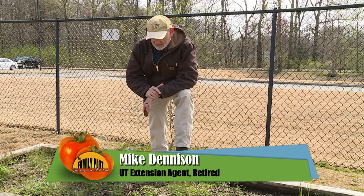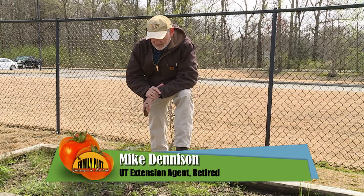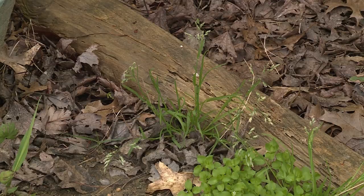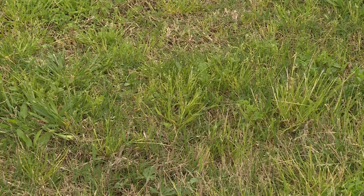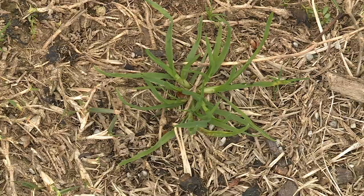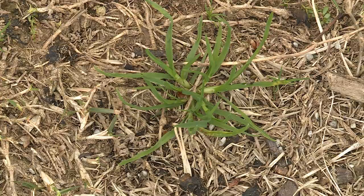Another common weed here in the Mid-South is Poa annua, or annual bluegrass. It's a problem in agricultural crops, and about the only thing that'll take it out is glyphosate. If it's a problem in Bermuda grass lawns, make sure you spray before the Bermuda grass breaks dormancy. If you do nothing, since it is a winter annual, it will die out as summer approaches.